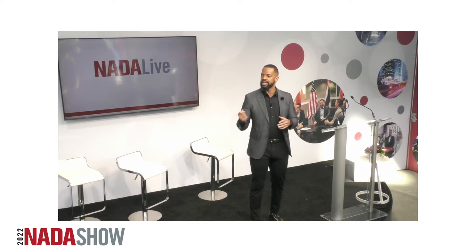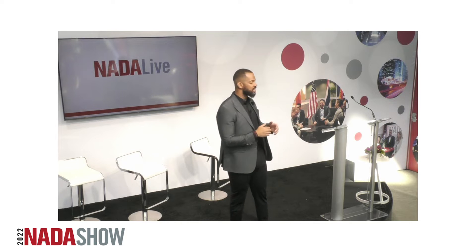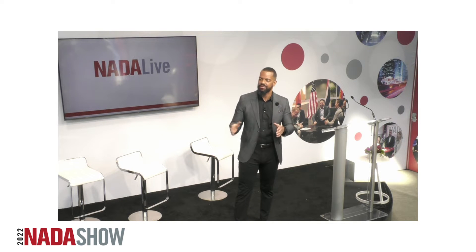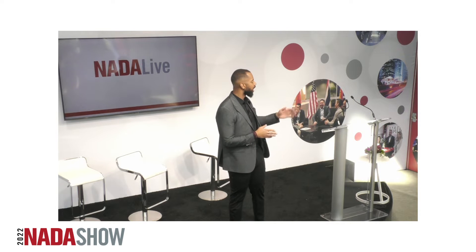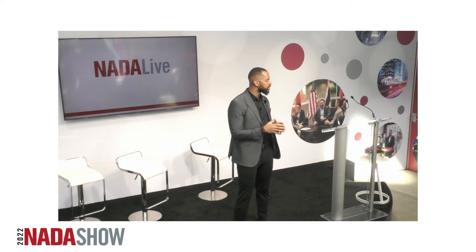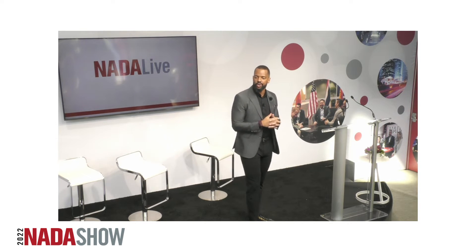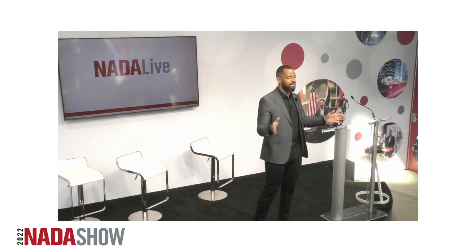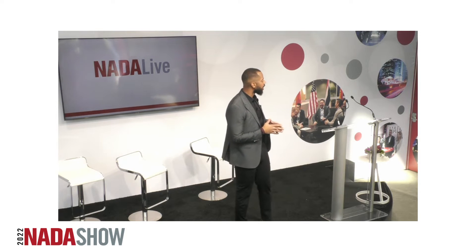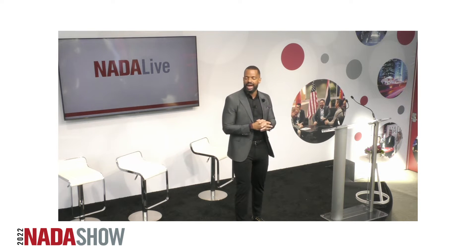A couple highlights and keys I want to continue to mention. If you have not downloaded the mobile app already, make sure you do that. I've also received some questions about whether some of the sessions we've had here will be available at a later date. Some of them are being recorded, so they may be available later on the NADA website. You can also check the mobile app. A little bit later in the afternoon, we are going to be streaming one of the general sessions, so you can feel free to hang out in this area — we'll be streaming that on the monitors.